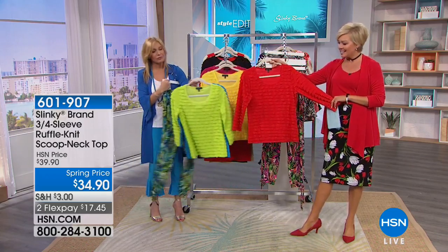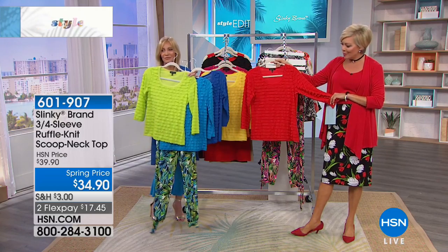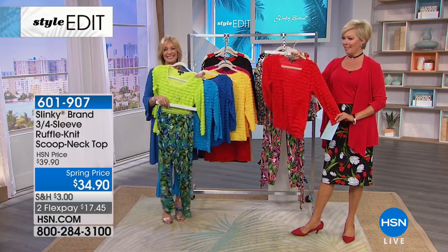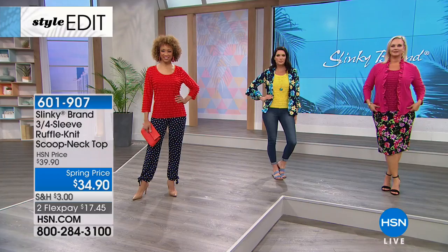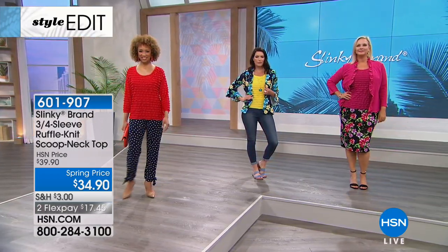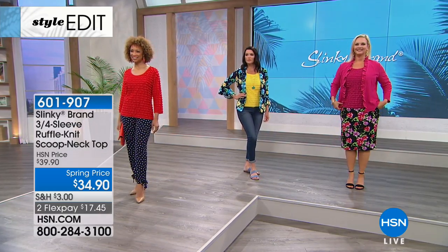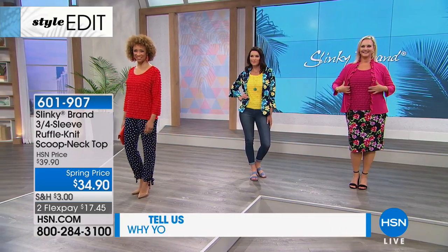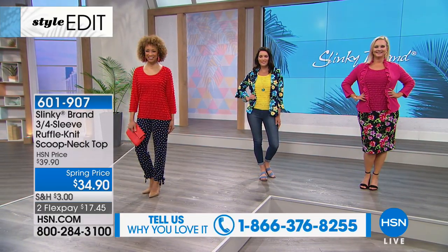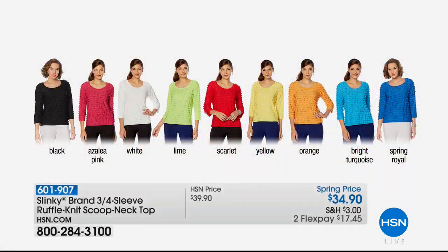This is a three-quarter length sleeve — it's not a tee, it's a really beautiful top. I remember when you introduced this ruffle and I said I'm not a ruffle girl, and then I saw this and I just think these are so sweet. We've got this in azalea pink, black, bright turquoise, lime, orange, scarlet, spring royal, white, and yellow. Length here is 25 inches.